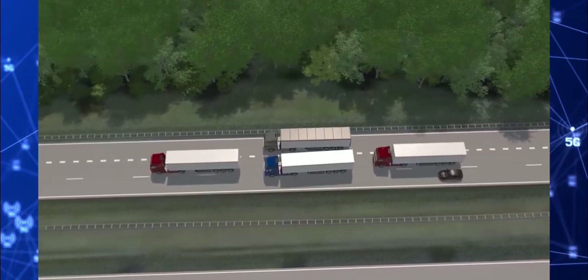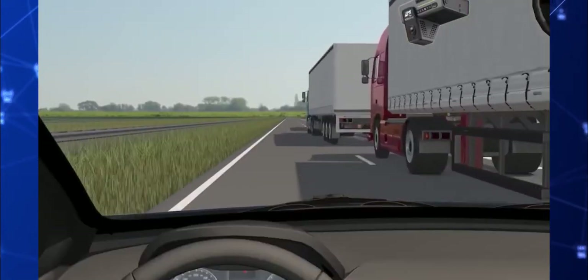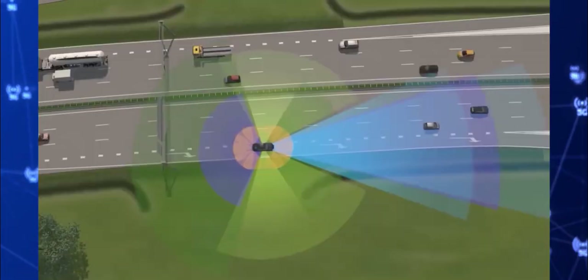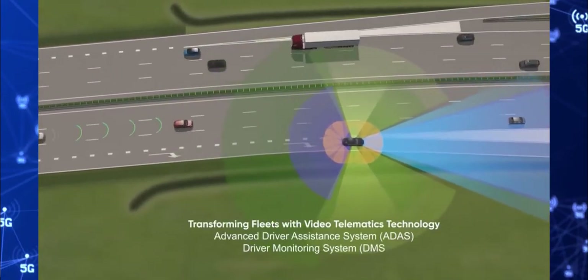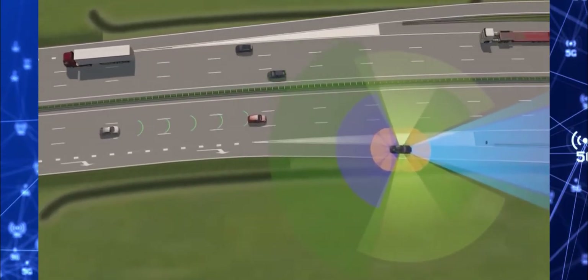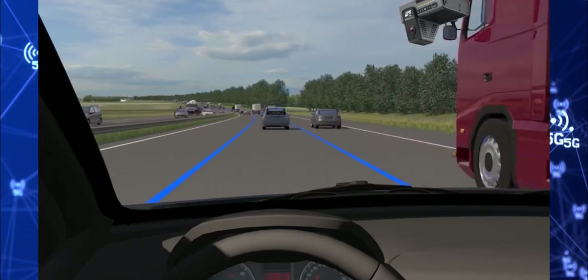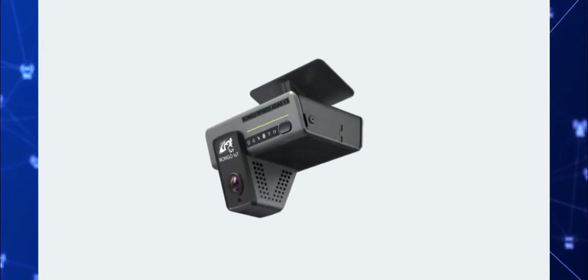As an intelligent telematic solution provider, Bongo IoT knows fleets require better oversight of the road in order to meet the challenges of tomorrow. Experience the power of Bongo IoT's intelligent video telematic solution. Video monitoring and video telematic solutions promote asset protection, driver safety, fleet efficiency, passenger safety, cargo safety and accountability.